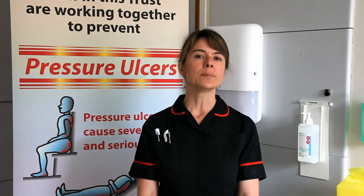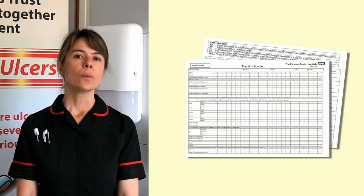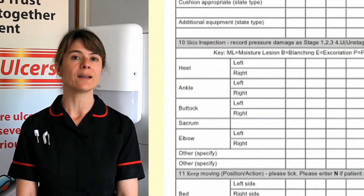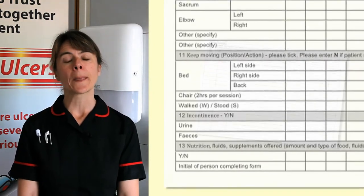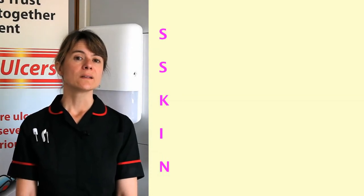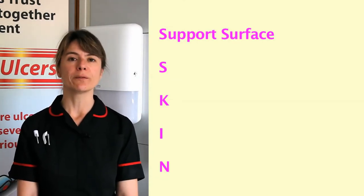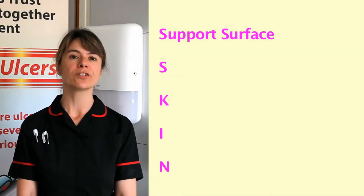One measure we've implemented and rolled out across the whole of our organisation is something called the Skin Bundle. The Skin Bundle is a tool which involves a series of healthcare interventions which we know are highly effective in preventing pressure ulcers, delivered in a systematic way using an acronym for SKIN. S stands for support surface — we're responsible for providing the right equipment for our patients, which might mean an aid to offload pressure off the heel or a pressure relieving mattress.